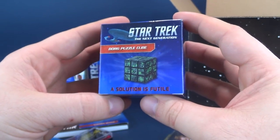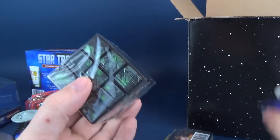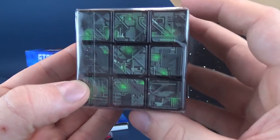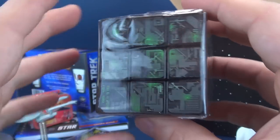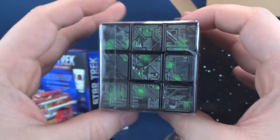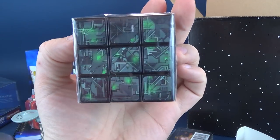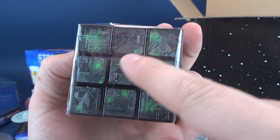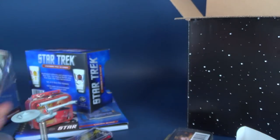Also included inside was a Star Trek The Next Generation Borg puzzle cube — 'a solution is futile.' You know what? It is probably quite futile. I'm never good at solving these little Rubik's cubes. The hardest part, I guess, would be that I don't think it's intended to be solved, because none of the patterns look like they line up with one another. You could just do this at a party, stop for a second, take a deep fried pickle, and just say 'there, it's done.' But again, I don't think it has a starting or ending point. A neat looking little puzzle box, of course, of the Borg cube.